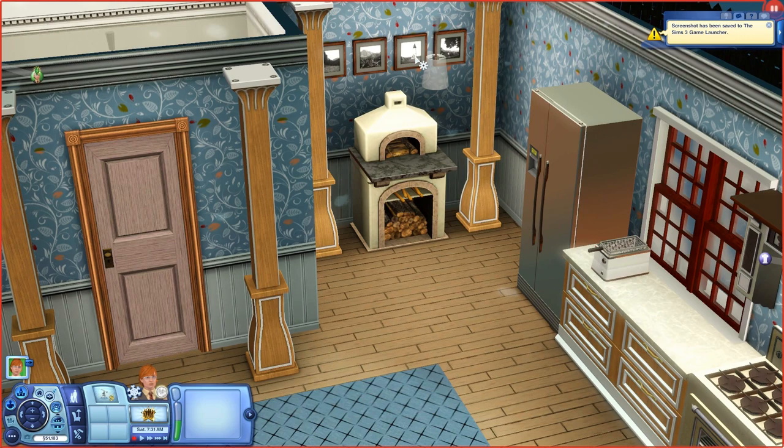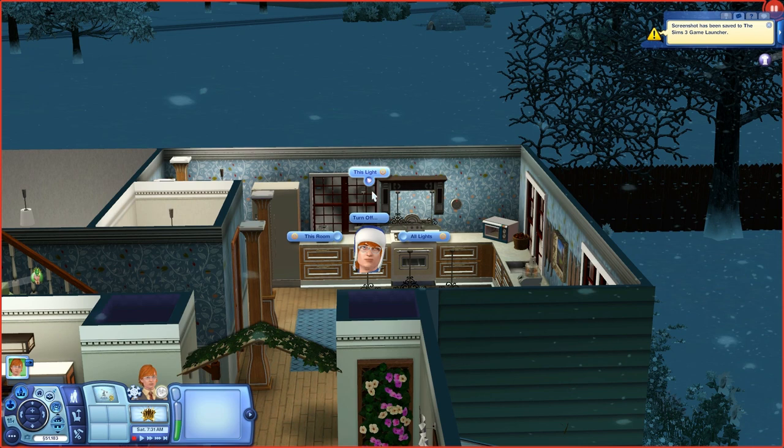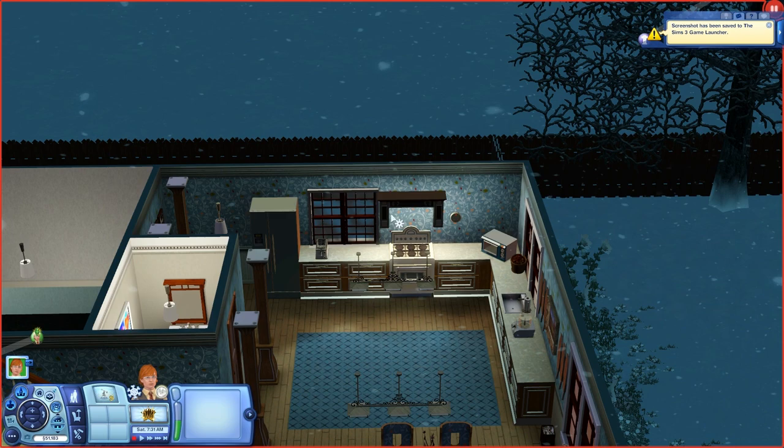My favorite thing in the kitchen has been this overhead light — it's over the stove. To me, that's how — when I was little, my mom would always leave this overhead light on in our kitchen. And that's how I would sneak down at night and get snacks, even though I wasn't supposed to. Oh, I forgot to show you guys the garage really quick.